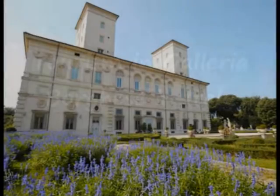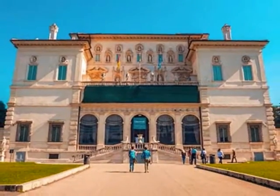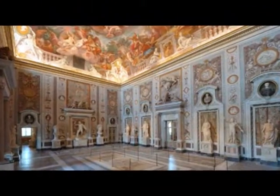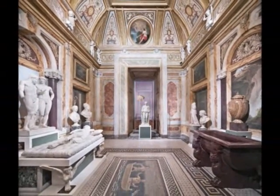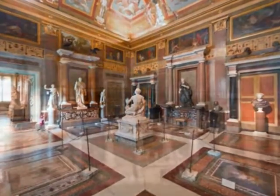The Galleria Borghese is an art gallery in Rome, Italy, housed in the former Villa Borghese Pinciana. At the outset, the gallery building was integrated with its gardens, but nowadays the Villa Borghese gardens are considered a separate tourist attraction.